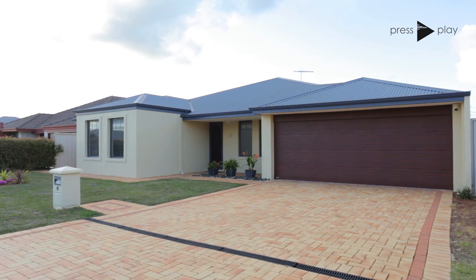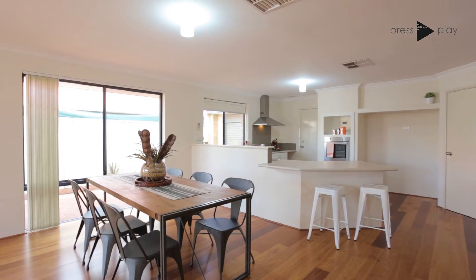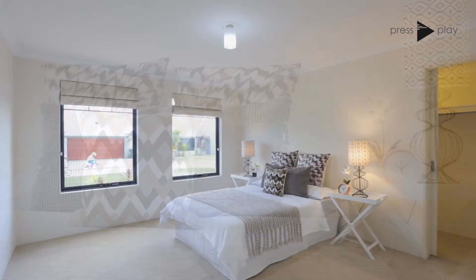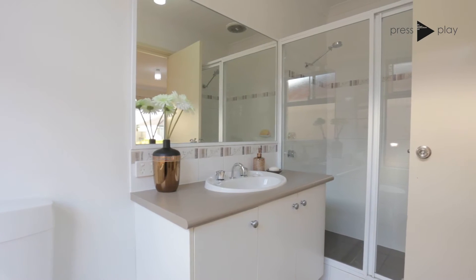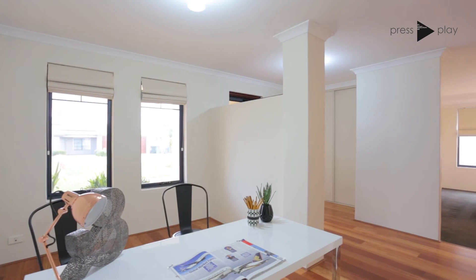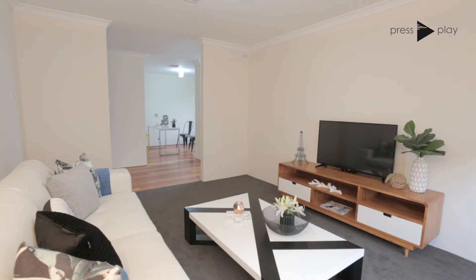If you are looking for comfortable family living in a beautifully finished home, look no further. As you walk into the large entrance, you'll be greeted by a spacious master bedroom and ensuite to your left, and a huge open study to your right. The home theatre area is perfectly shaped and includes surround sound speaker wiring.